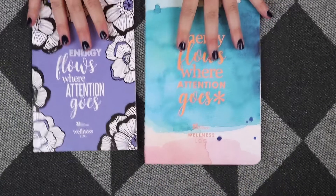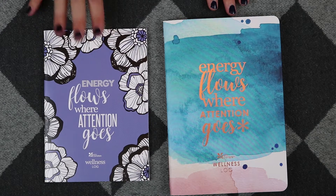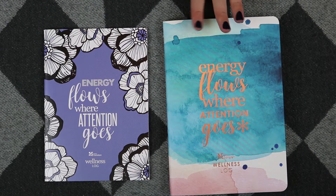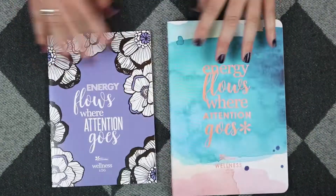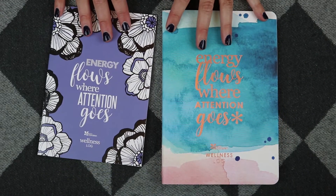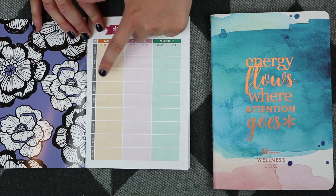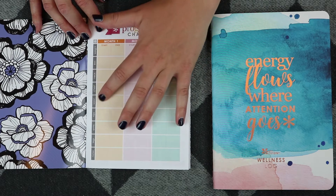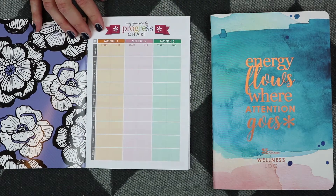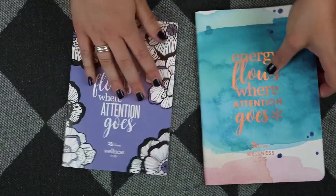First off, the petite planner is quite a bit smaller. I believe it's only a three-month planner, whereas the original is six months, and being bigger it's both thicker and slightly larger in size. For the original wellness log, there's a three-month tracker where you can check your weight, your BMI, and it gives you places to put measurements around your body — your neck, chest, waist, hips, arms, and legs — and the very last row is for notes. That's the only place you can really keep track of measurements.